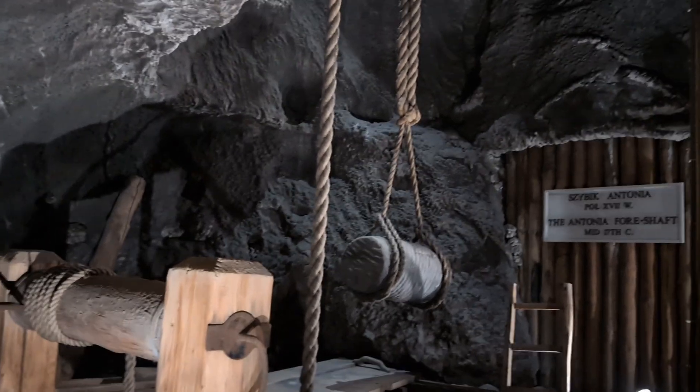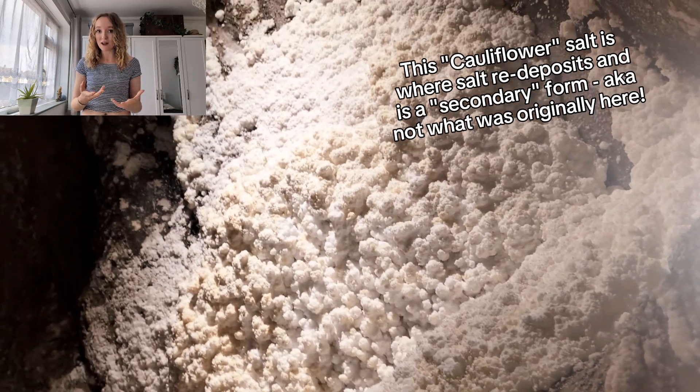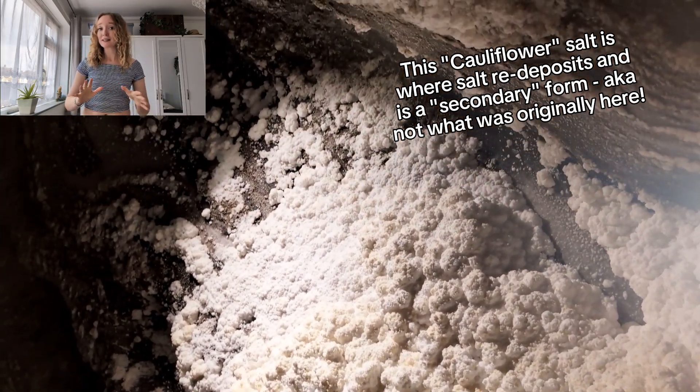It was really cool seeing the historic mining methods. If you go to the gift shops now, you'll see they sell salt — but they don't mine it anymore, so how does that work? All of the salt in the shops these days has come out of the water that they pump out of the mine. This is called more of a secondary salt, rather than the primary stuff they would have dug out originally. It's actually more of a necessity rather than a money-making scheme.